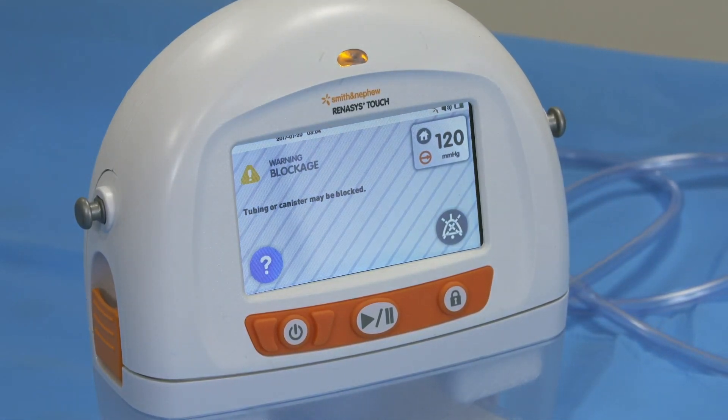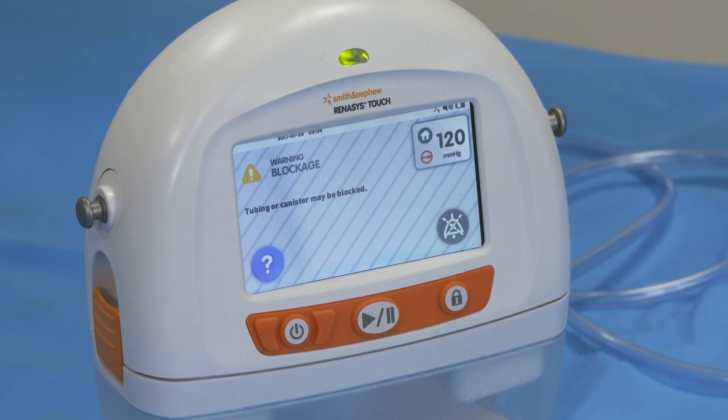Identify and resolve the blockage. Therapy can begin again, and the status indicator will illuminate green.